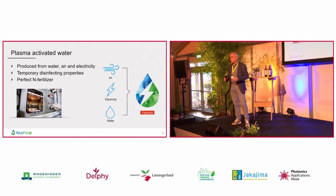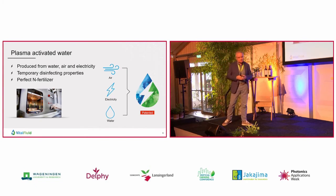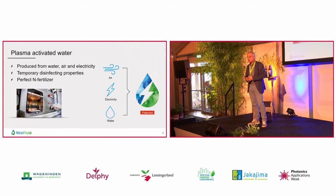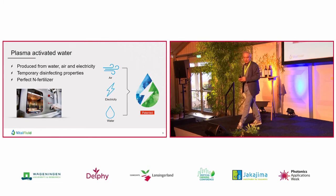So you can, for instance, spray this activated water on crops, and you can use it to treat plant diseases. If you leave the water to rest for a while, let's say for half an hour, then all what remains is water with an elevated concentration of nitrate. And as you all know, nitrate is one of the most important fertilizers for plants and crops to grow.